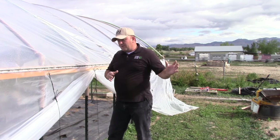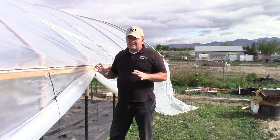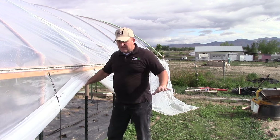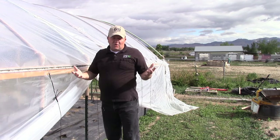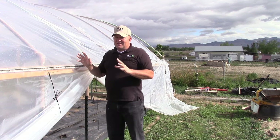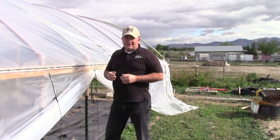If your strong winds are very consistent coming from the east, west, north, south — whatever direction — that's the side you want to leave down on the windward side so that you don't get that ballooning effect of the wind coming in, pushing things up, and trying to escape at the end of the high tunnel. So pay attention to the wind direction when you do your ventilation.